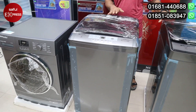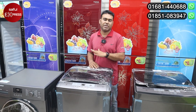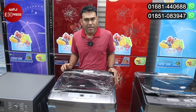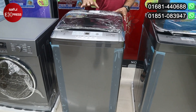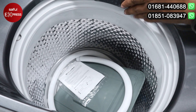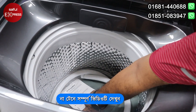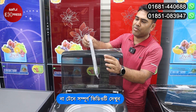One is front loading and two are top loading. Which is automatic? Full auto. We have 85% of our capacity. We have a carport and detergent, and this is 85% of our capacity.